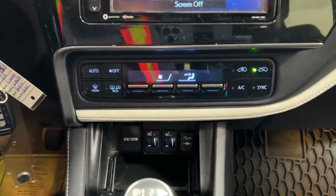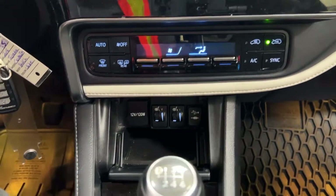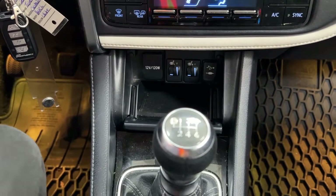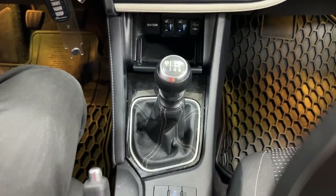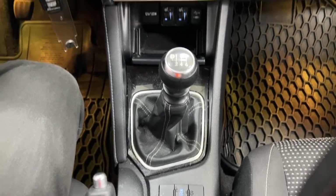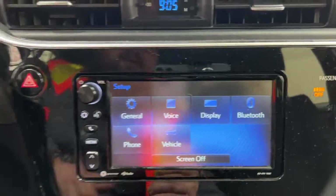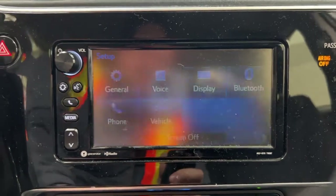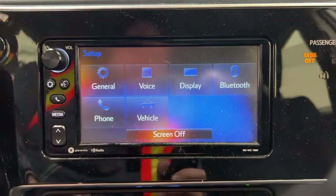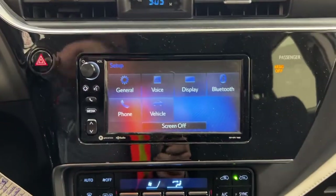Down below you have your dual zone climate control settings along with your heated seat controls for the driver and passenger, a power outlet, and USB and auxiliary input. This vehicle is equipped with a manual transmission, and traction control on and off is located just down below. Taking a closer look at the backup camera, you have those nice guiding lines making things much easier when you're backing into a stall.